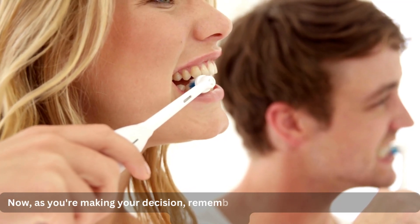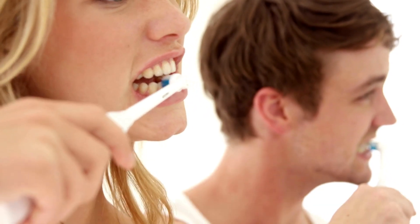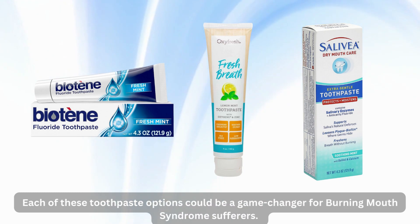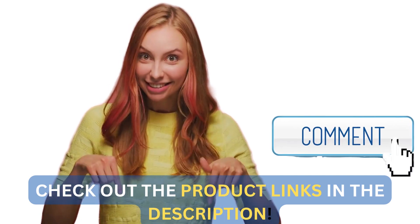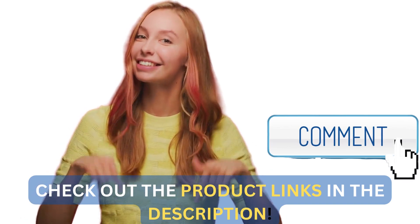Now, as you're making your decision, remember to consider your specific needs and preferences. Each of these toothpaste options could be a game-changer for burning mouth syndrome sufferers. To make your purchase, check out the links in the description below, and be sure to use our affiliate links to support our channel.